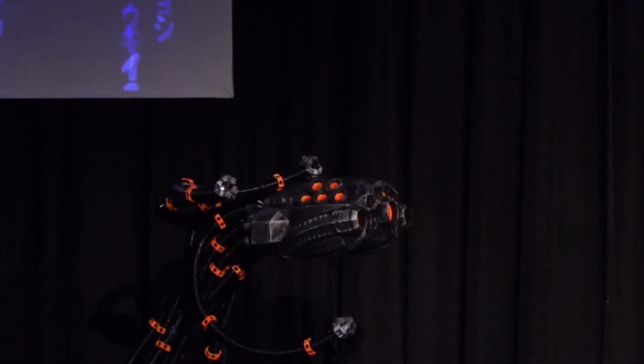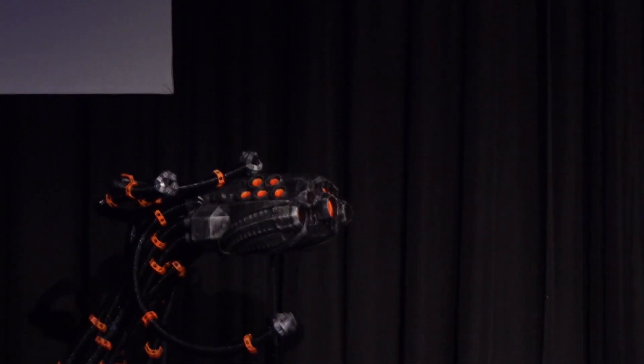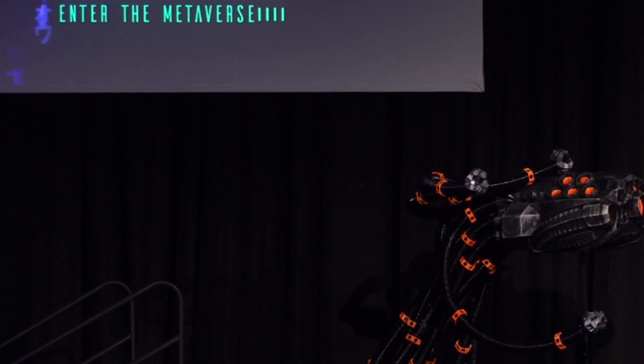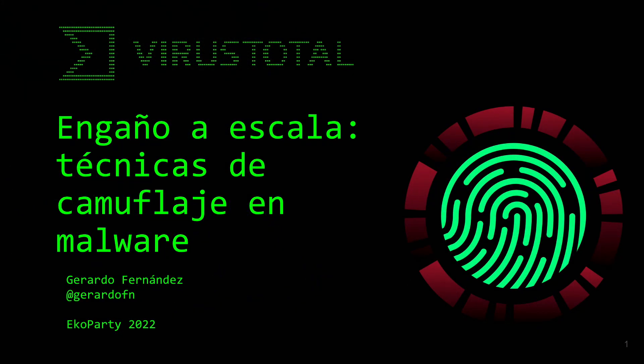Le damos la bienvenida a Gerardo Fernández Navarrete. Buenos días a todos, agradecido de estar aquí en la Coparty, tenía muchas ganas durante muchos años. La charla va a ser sobre una investigación que realizamos a principios de año en VirusTotal sobre técnicas de camuflaje en malware: cómo el malware se puede camuflar para pasar desapercibido, pasar por aplicación legítima y engañar al usuario o a los sistemas de defensa.